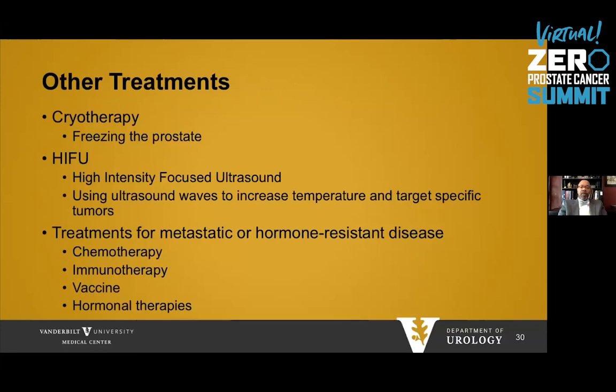There are other treatments of the prostate, such as cryotherapy — freezing of the prostate — and high-intensity focused ultrasound, or HIFU, which uses ultrasonic waves to increase temperature within the prostate and target specific tumors. For metastatic or hormone-resistant disease, Dr. Morgans will cover chemotherapy, immunotherapy, vaccine therapy, and hormonal therapies in more detail.